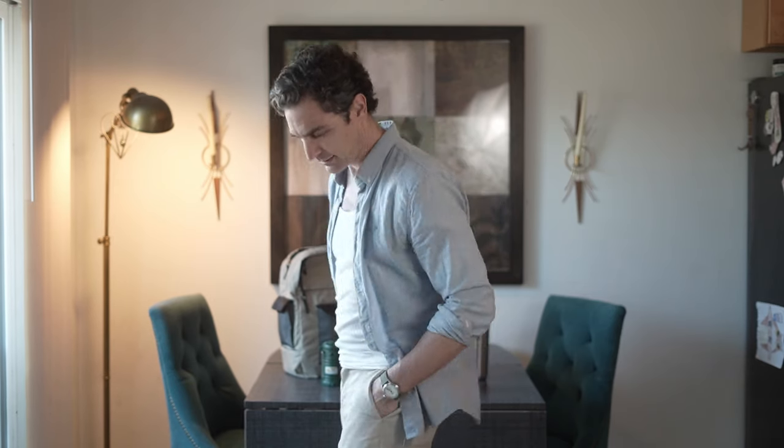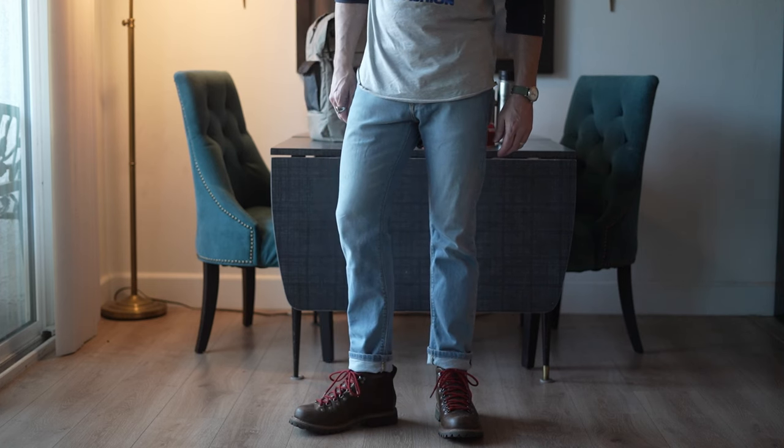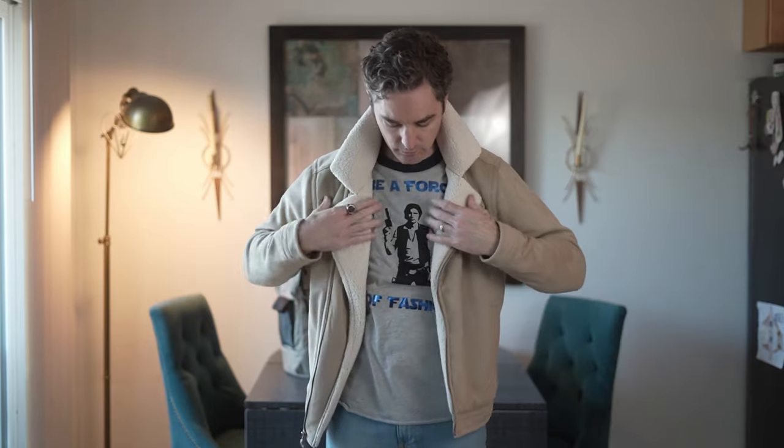The ace shirt underneath the button-up gives this cool old-school vibe and is great for layering. Baseball tees are perfect for layering too. And going with the faux suede sherpa-lined H&M jacket — perfect for camping.